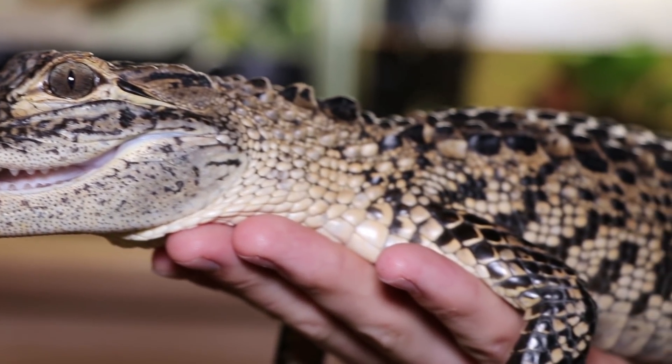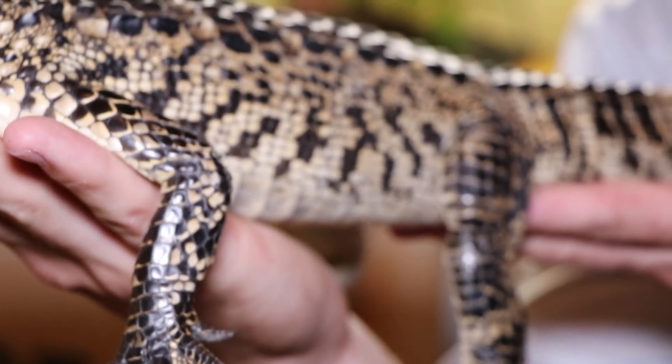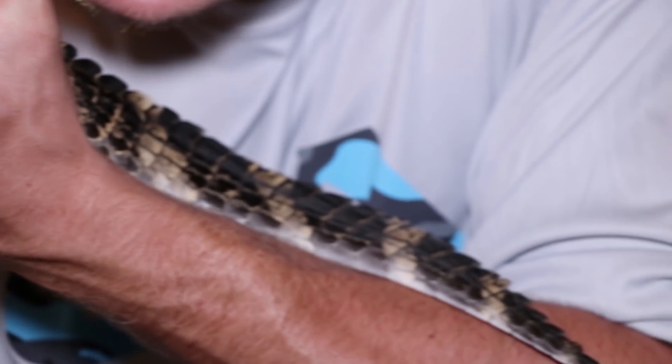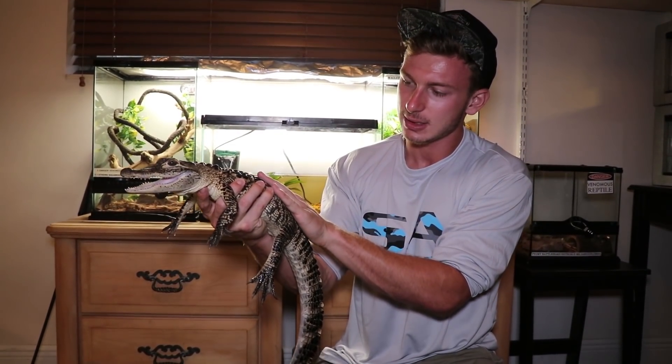Look at that — he is a beautiful American alligator, about two and a half feet long. I will be using him for my educational shows, interactions with the public, letting kids get real close to these animals, which they wouldn't be able to do in the wild. Getting to pet him and feel an alligator, getting real close to these animals — that's what it's all about.